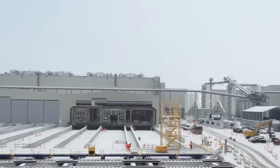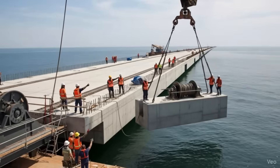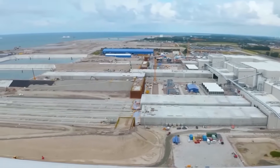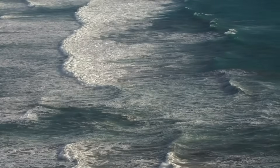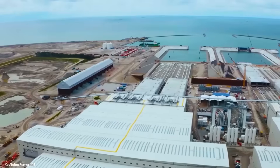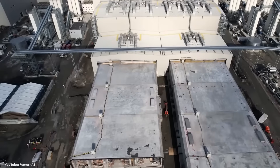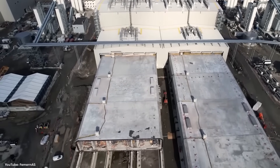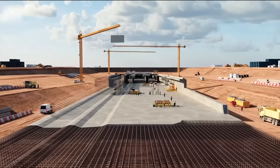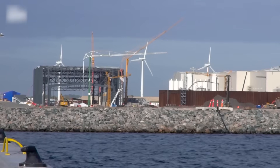This stage requires extraordinary precision. Engineers constantly adjust ballast, center of gravity, and stability — waves, wind, and currents all matter. The element must arrive at its destination perfectly balanced, ready for the most delicate operation of the entire project. Across the entire tunnel there are hundreds of joints, allowing slight movement while keeping seawater out. The tunnel behaves like a flexible spine — strong, but not brittle.